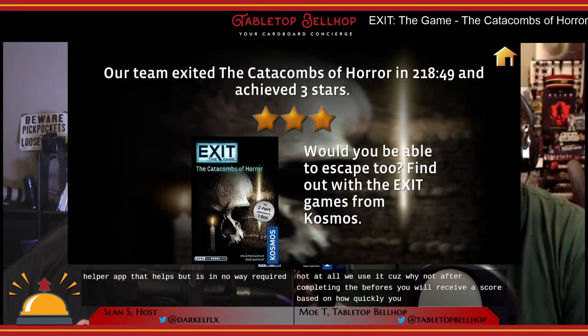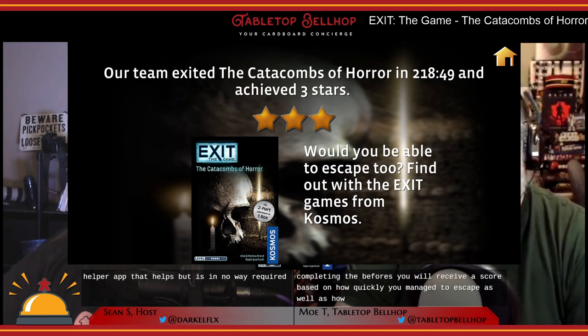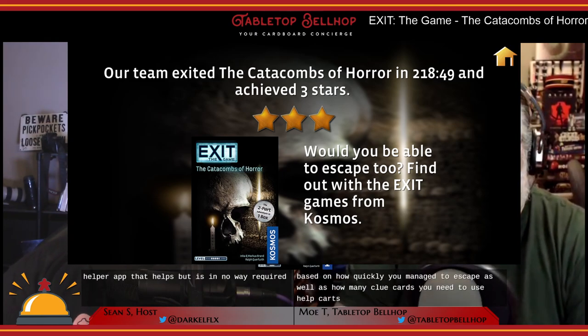After completing Catacombs of Horror you receive a score based on how quickly you escape and how many help cards you needed to use. This particular Exit game also has bonus points that can be earned. You don't actually start the timer at the beginning of the game — it only starts after solving a particular clue.